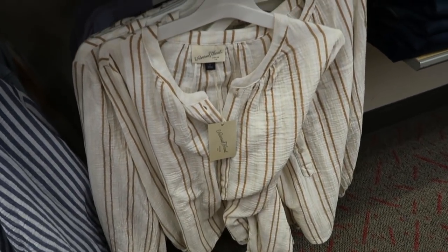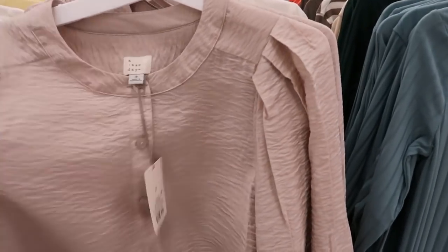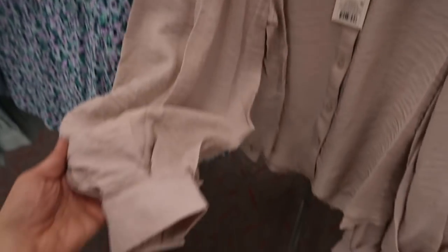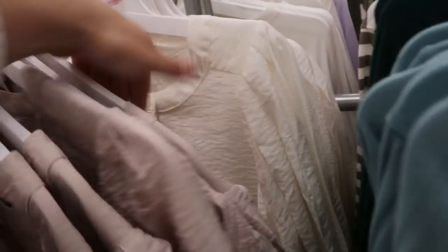From A New Day I'm also seeing this top — it's a button-down with a crinkly material, gathering on the shoulders, and then a balloon sleeve. It comes in beige and also in white, and this one is $24.99.